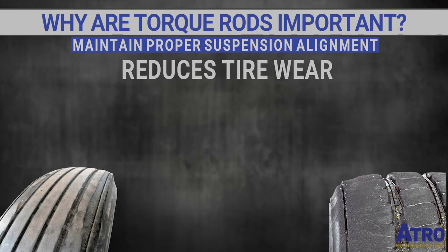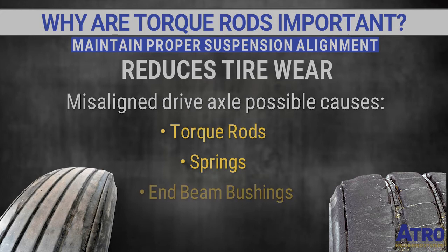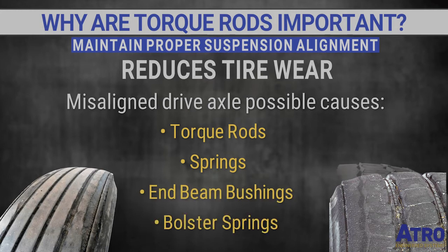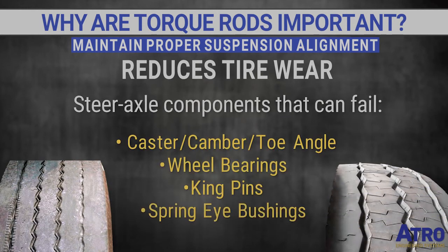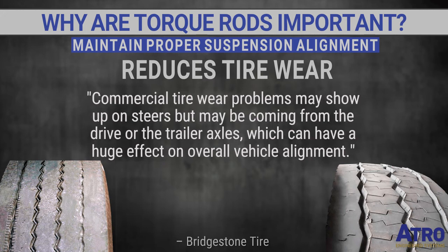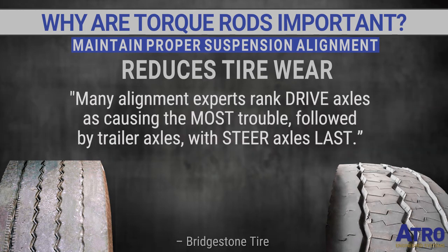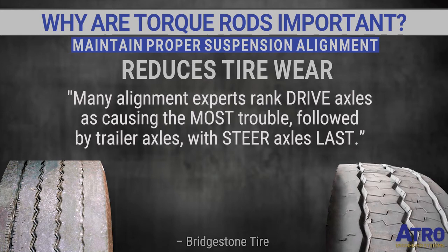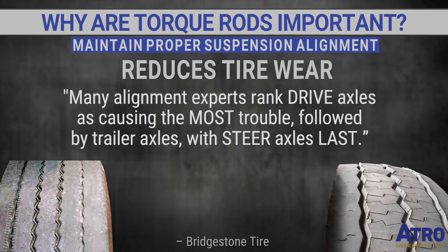While torque rod failures are a prime suspect with misaligned drive axles, other suspension components can affect tire wear — such as bad springs, end beam bushings, and bolster springs. According to Bridgestone, commercial tire wear on steer axles may actually be coming from the drive or trailer axles. In fact, many alignment experts rank drive axles as causing the most trouble, followed by trailer axles, with steer axles last.